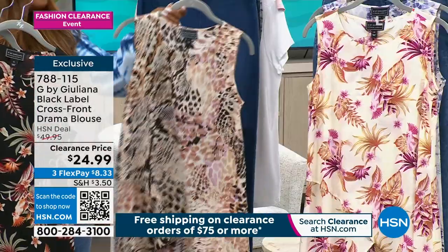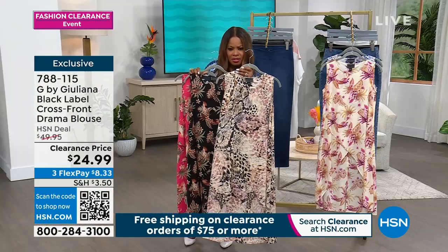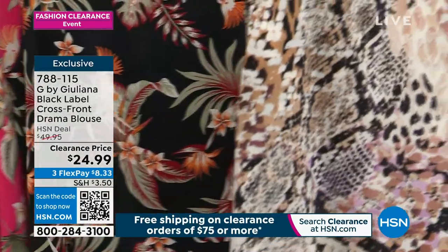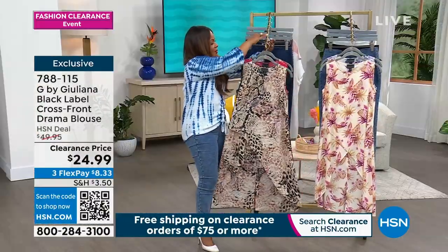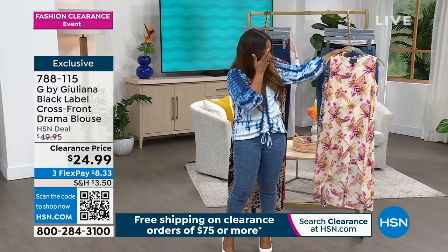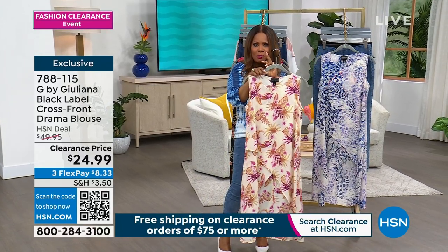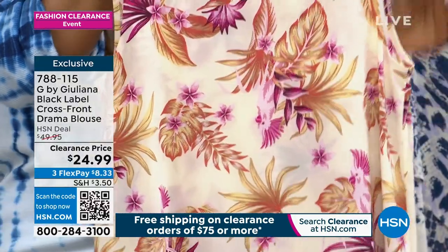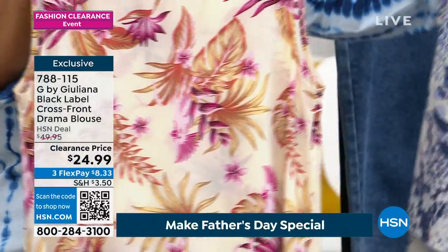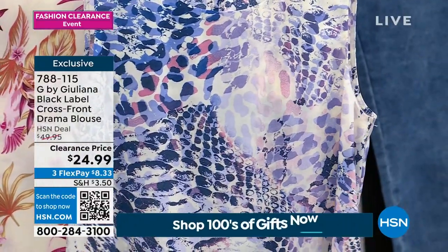And then we have tan animal. I want you to see that print up close to see if you like it or not. There's your tan animal, and then on the other side we have ivory palm. So there are three choices in palms: there's pink, there's black, and then there's your ivory. And then the third choice is going to be the blue animal. So you have two choices in the animal print.